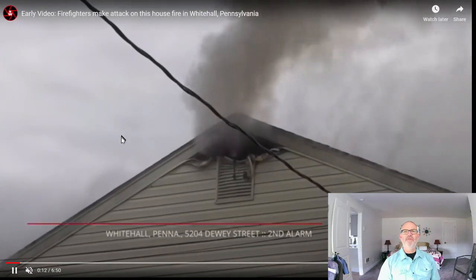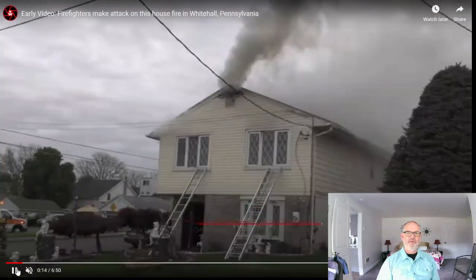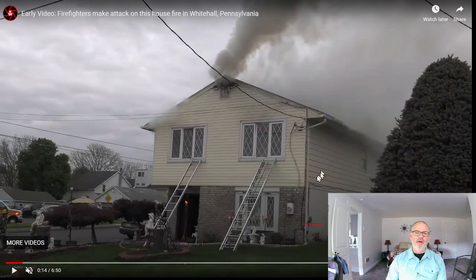Welcome to my YouTube page. This week is Art of Reading Smoke with Phil Jose. We're going to look at this fire here — they've been here for a while, got some ladders up, fighting fire already. They're going to have a little bit of trouble getting to the fire room. Where we're going to focus our visuals this time is on this gable vent here.